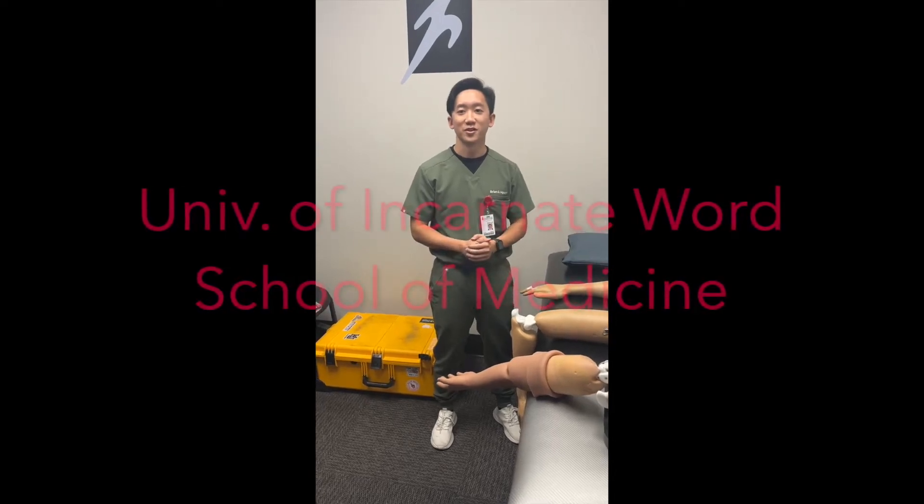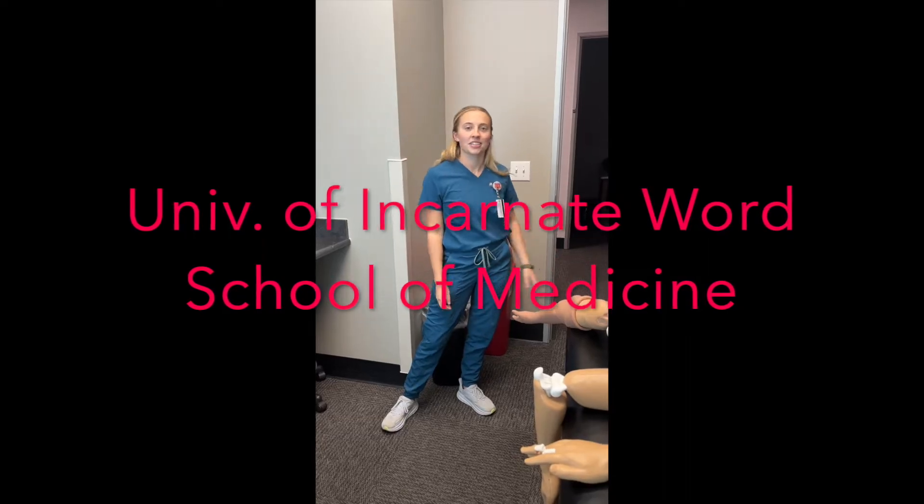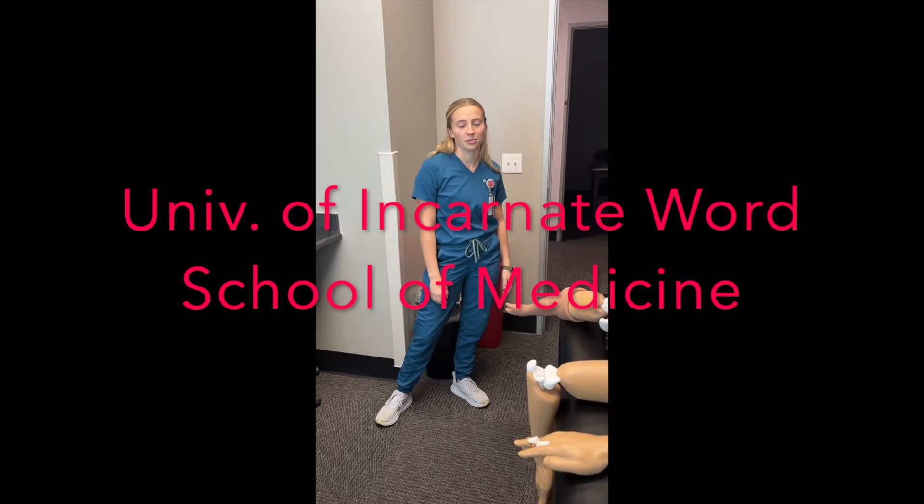My name is Brian Wynn. I'm a first year medical student at UIW SOM and today we'll be practicing relocation. Hi, I'm Hunter Sikowski. I am a student at UIW SOM.